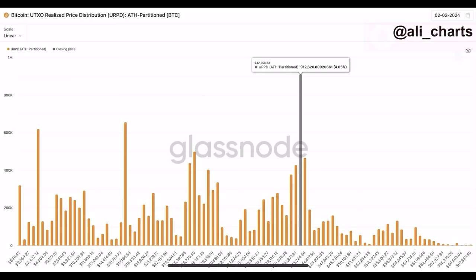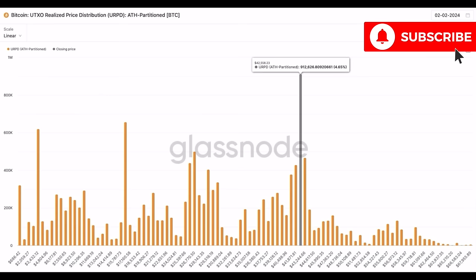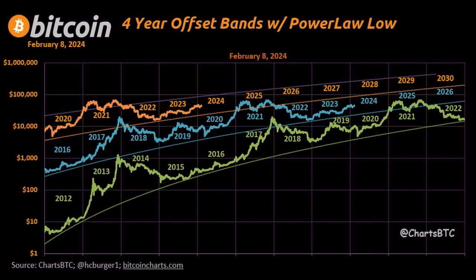Let's zoom out for peace of mind this weekend. The 42k level is becoming a massive area of support — there was a lot of transactions and volume done at that level. On this chart you can see the four-year offset dance with the power law low. The green, blue, orange, and purple lines are the low lines. We are currently below the purple line, finding support on that orange line.